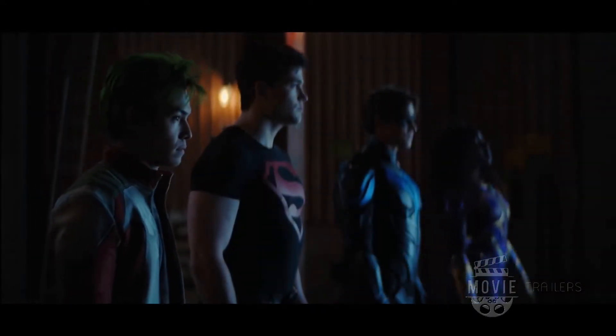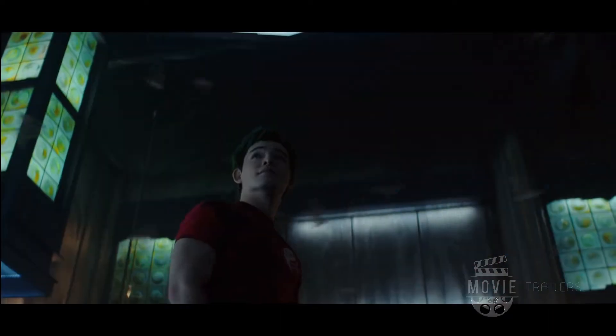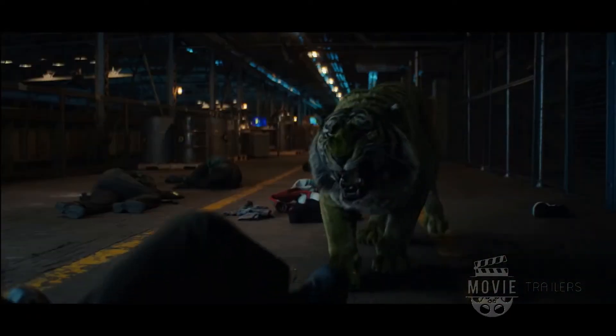Gar Logan, aka Beast Boy, he likes the color green. If it's green, he's gonna wear it. If it's green, it's on his head. If it's green, it's in his DNA. And in season three, Beast Boy gets an upgraded jacket. It's a bit more adult than the first season. Has a bit more structure, a bit more edgy.